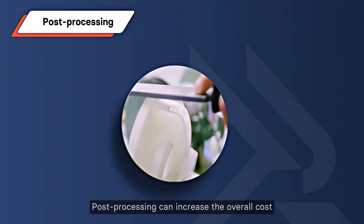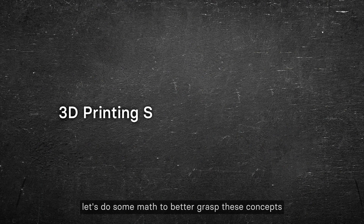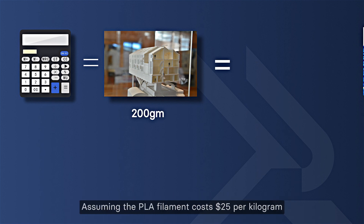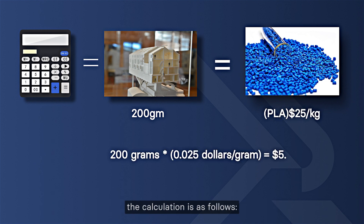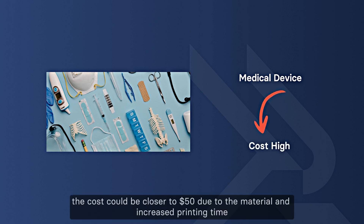Finally, post-processing can increase the overall cost. It may include processes like sanding, painting, or assembling multiple parts. To better grasp these concepts, consider the cost of producing a basic prototype weighing 200 grams. Assuming PLA filament costs $25 per kilogram, the calculation is: 200 grams × $0.025 per gram = $5. However, if you need a high-detail prototype of a medical device made from a specialized resin, the cost could be closer to $50 due to the material and increased printing time.